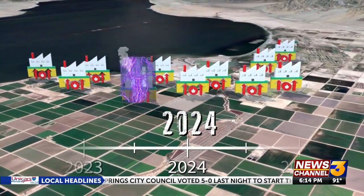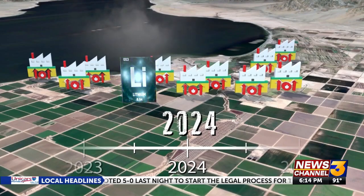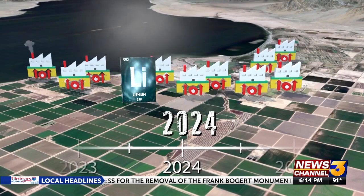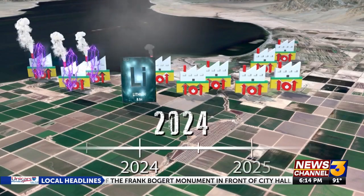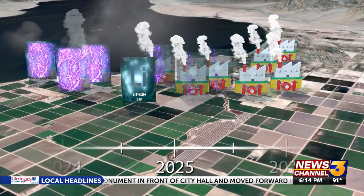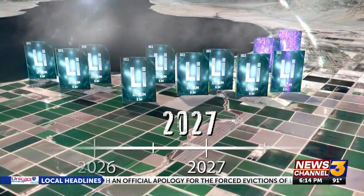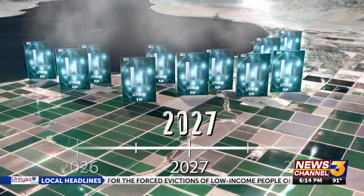Energy Source, which owns one of the 11 geothermal plants around the Salton Sea, also plans to produce lithium by early 2024. Berkshire Hathaway, which owns the other 10 geothermal plants under the subsidiary Cal Energy, is the biggest player here, and plans to produce lithium on a mass scale by 2027.